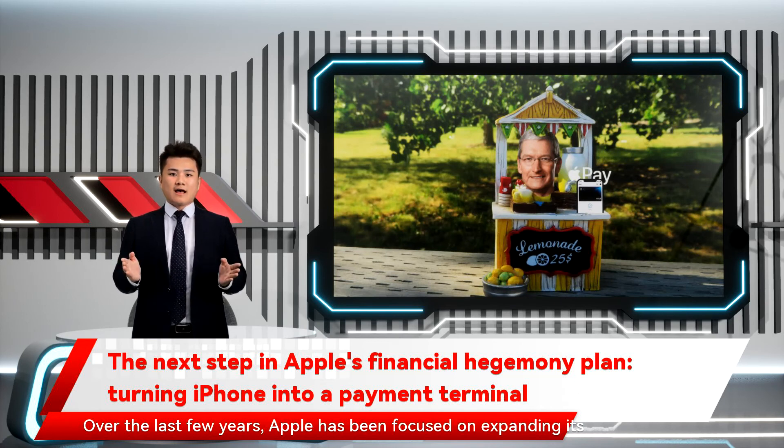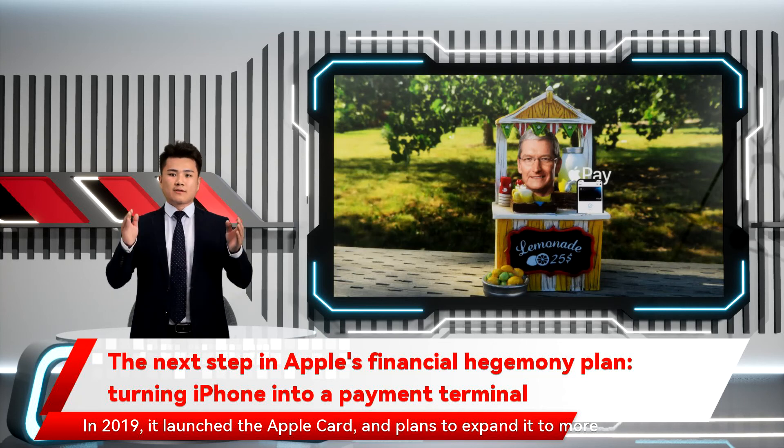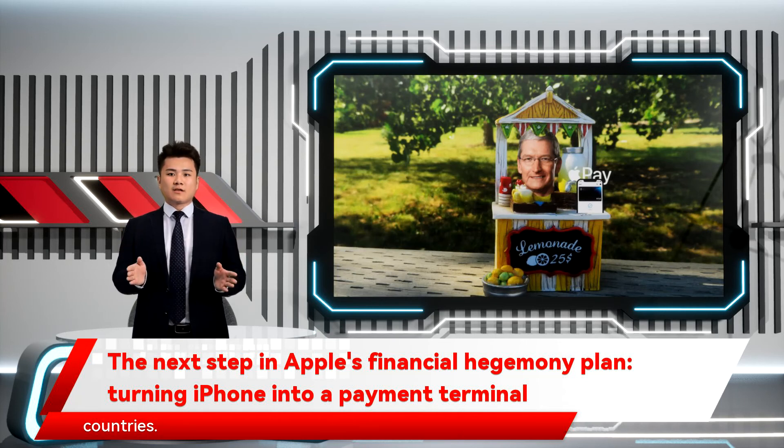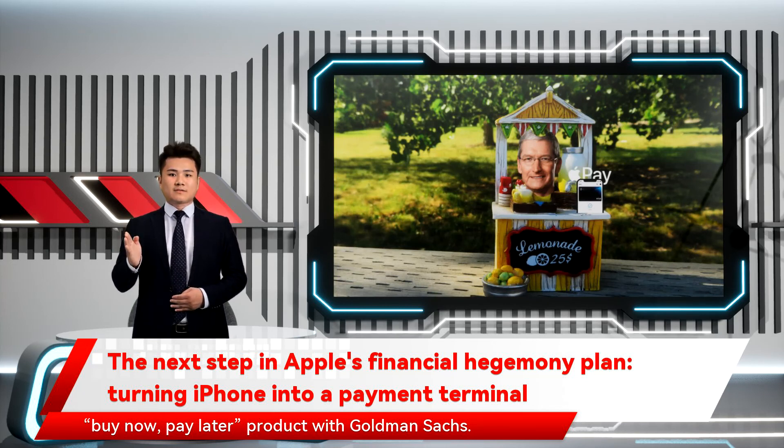Over the last few years, Apple has been focused on expanding its services business, especially financial offerings. In 2019, it launched the Apple Card and plans to expand it to more countries. Last July, a Bloomberg report noted the company is exploring a buy-now, pay-later product with Goldman Sachs.